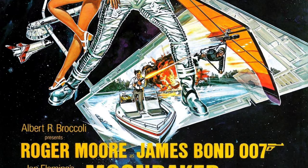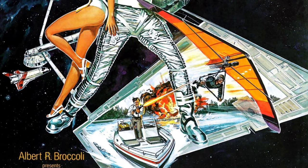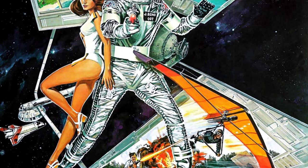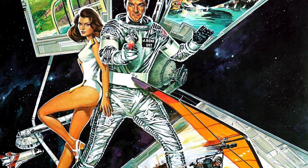Another Moonraker poster that I like shows Bond kitted out with a bizarrely scantily dressed Holly Goodhead, as she dresses conservatively in the film. You have Drax's space station in graphic form, with its metallic arms depicting three key scenes from the film: the cable car fight, the infamous Bondola, and of course the speedboat hang glider. It truly is out of this world.